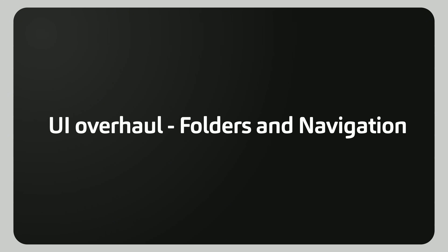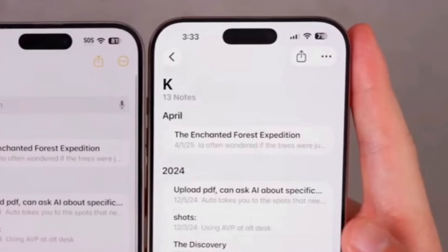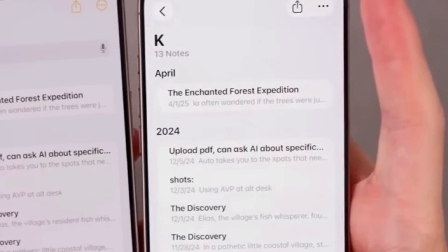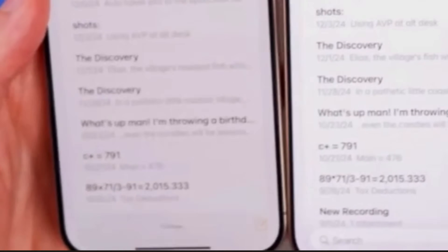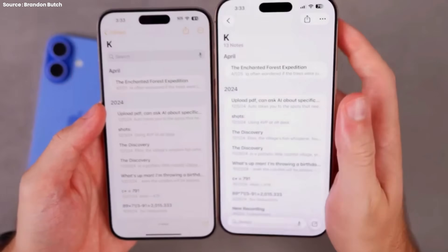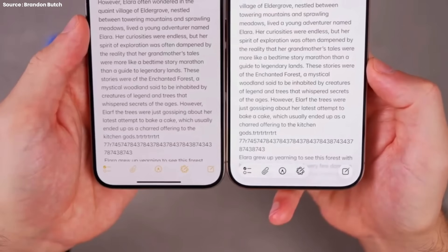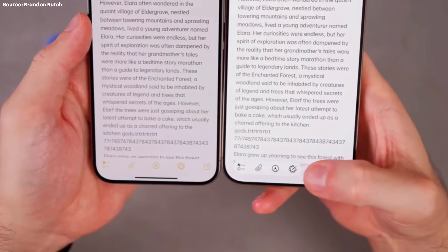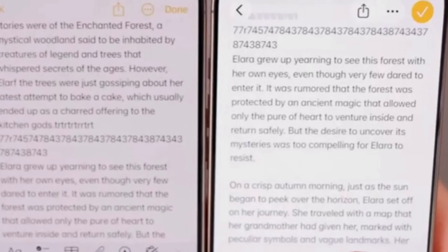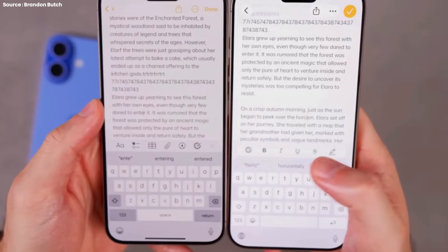First, UI Overhaul: Folders and Navigation. Open up Notes in iOS 26, and the first thing you'll notice is a more modern, user-friendly interface. The note count is now clearly displayed right under each folder name — larger, more readable, and easier to spot at a glance. The search bar has moved to the bottom of the screen. On larger iPhones, this change makes it far more ergonomic, especially when using one hand. The Compose button has also been repositioned for better thumb reach, making it faster to start a new note without stretching. At the top, you'll find new controls for managing folders and filtering notes, making navigation feel more streamlined and responsive. These tweaks might seem small, but they significantly improve the daily flow of using Notes.